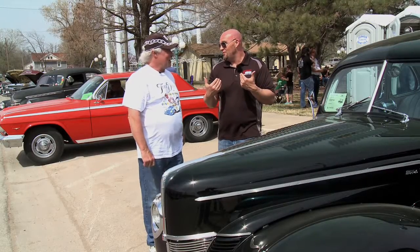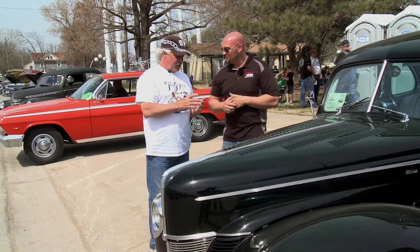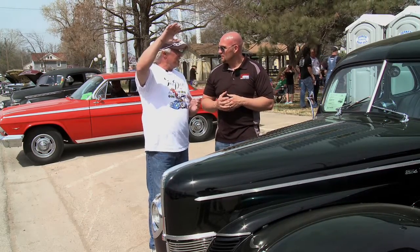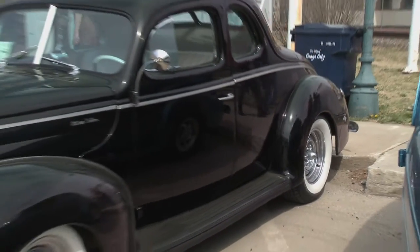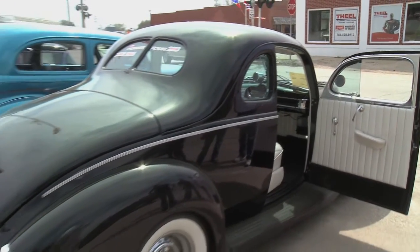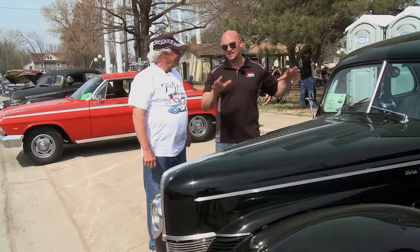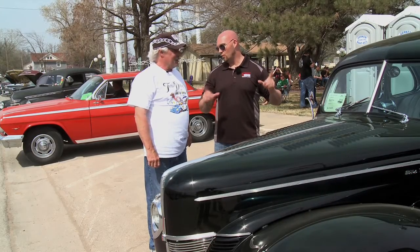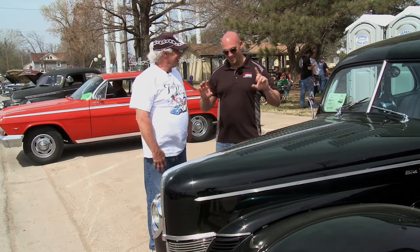In the old days, they had a little reflector — a prism — that you could look up to see the stoplights. A lot of these cars had those stock back then. I didn't know that. That's pretty cool. Well, I love the car. It's sleek, it's classy, it's cool. Can we fire up this bad boy? Yeah, we can. Let's hear it.